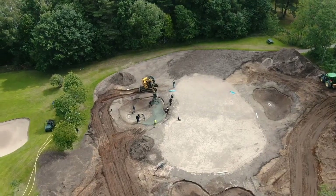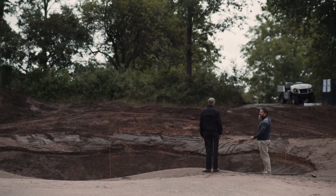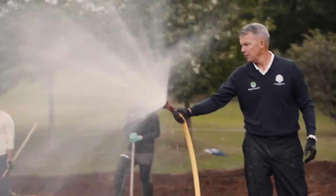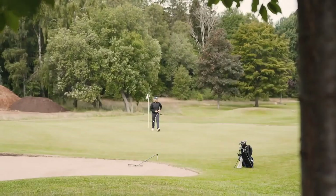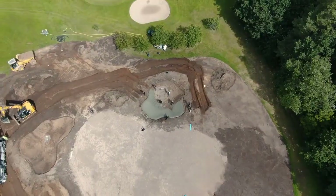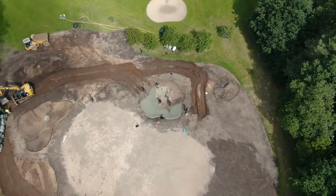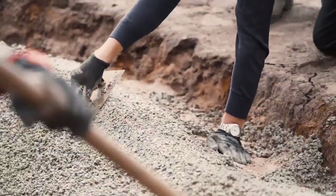Several case studies show payback time of less than three years. ROI is in excess of 35% based on maintenance savings, while also greatly improving playability on the golf course and satisfaction among members and players. With a payback time of less than three years combined with our 10-year performance guarantee, Capillary Bunkers is a very wise investment.